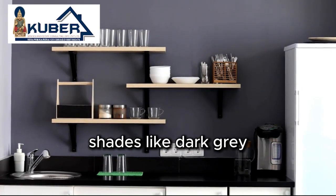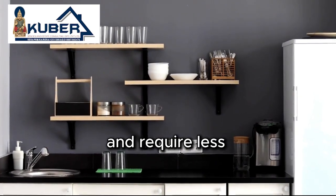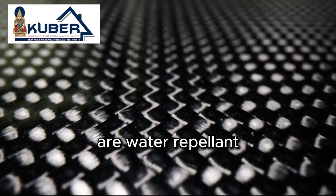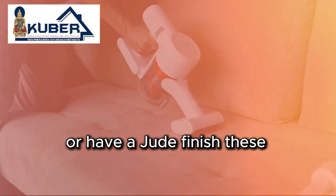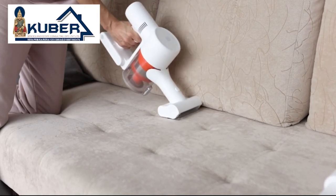Instead, opt for darker shades like dark grey, dark beige, or dark blue, which are more forgiving and require less frequent cleaning. If you must go for lighter shades, choose materials that are water-repellent or have a jute finish. These fabrics repel dust and are more resistant to stains, keeping your furniture looking fresh with minimal effort.